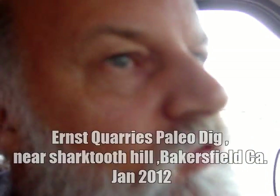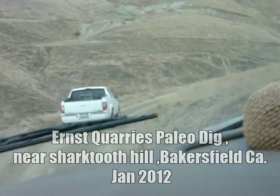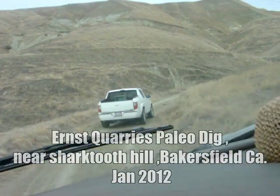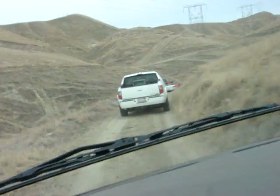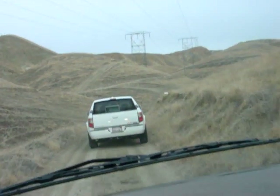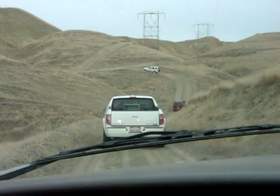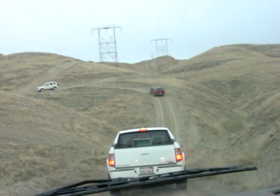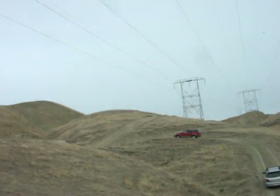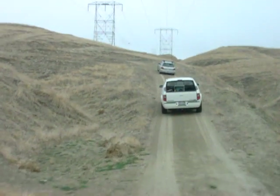Here we are driving down to the Ernst property in Bakersfield. When this is wet, you'll just slide right off the edge and go down into the ravine. It's a long dirt road to get out to this site. It's only been open for a couple of years that they've been bringing people out for paleo digs. We'll be there in a few minutes.